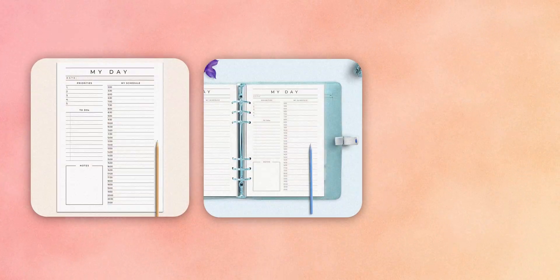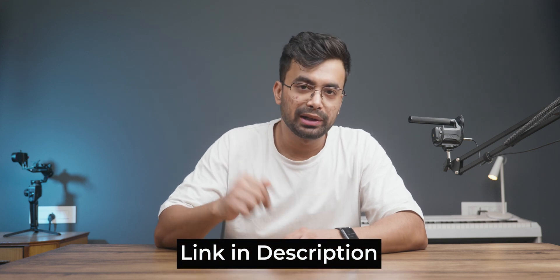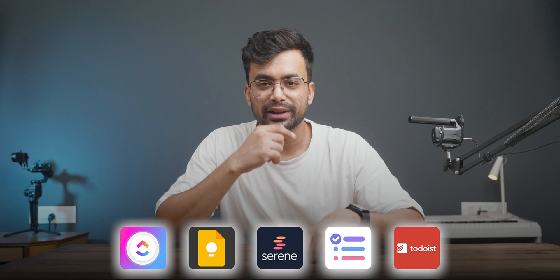There is no denying that everyone needs a daily planner if they want to be productive. My name is Shivam, and if at any point you would like to check these apps out, you can do so from the description below. I won't be revealing the name of these apps in the description, so you have to click on the links.